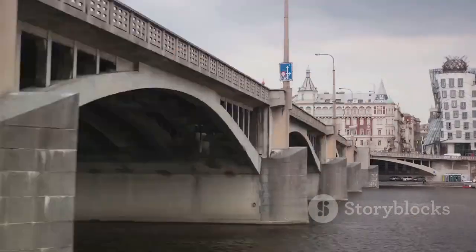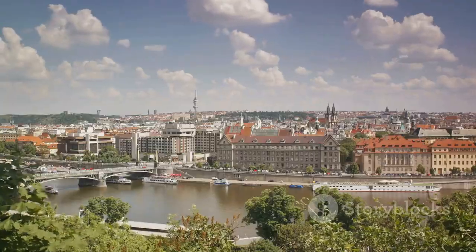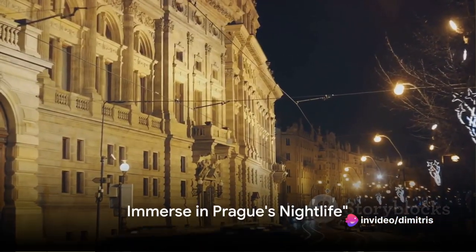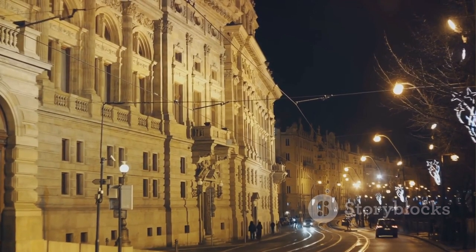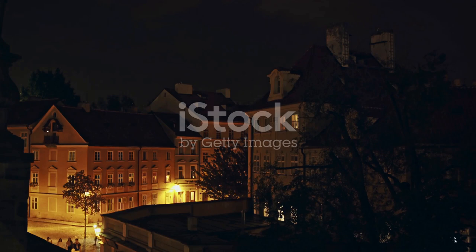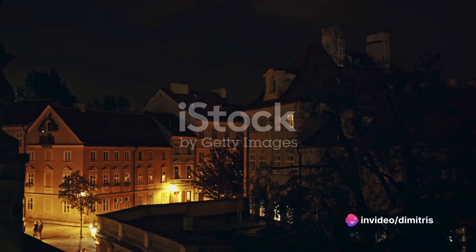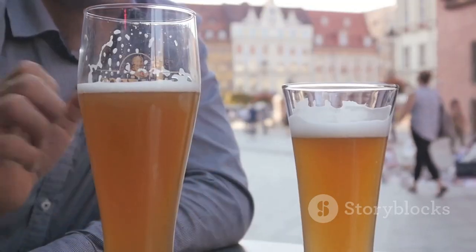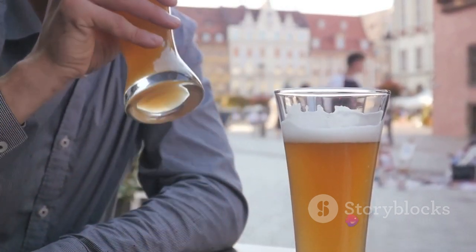A Vltava River cruise provides a different lens to view Prague — a riverine journey and experience you wouldn't want to miss. And finally, at number one, immerse yourself in Prague's vibrant nightlife. Like a chameleon, the city transforms when the sun sets, revealing a whole new world of entertainment and excitement. Prague's nightlife pulsates with energy, offering everything from cosy pubs to high-energy clubs. The city is renowned for its historic pubs, where you can sample some of the world's finest beers — a testament to Prague's rich brewing history, a tradition that goes back hundreds of years.